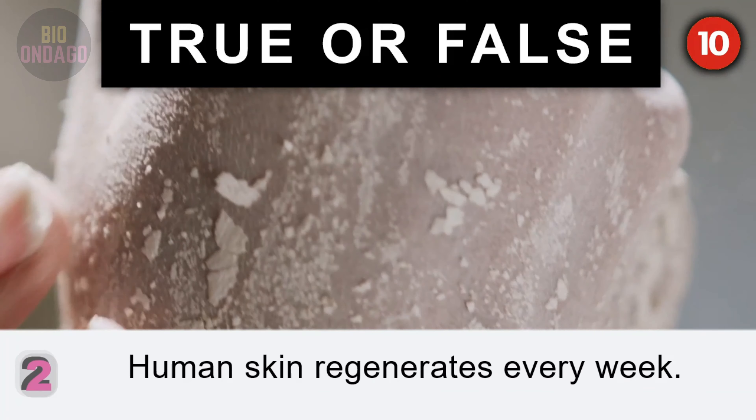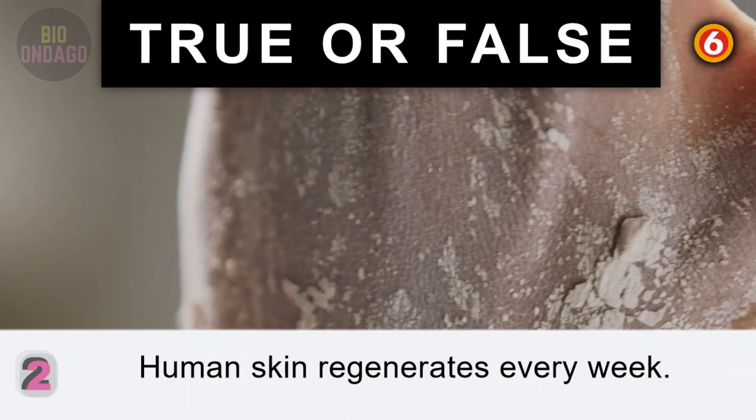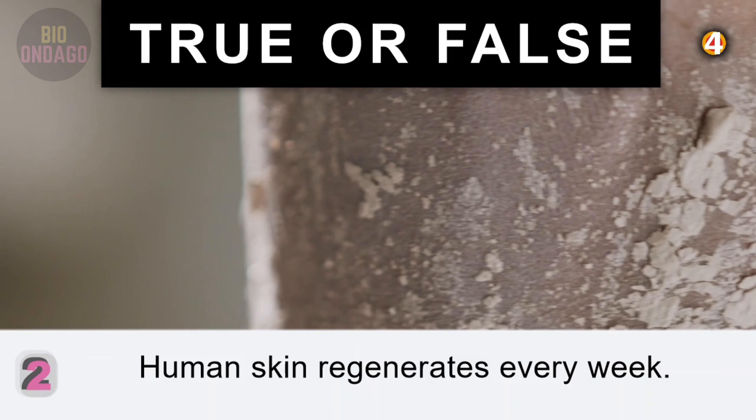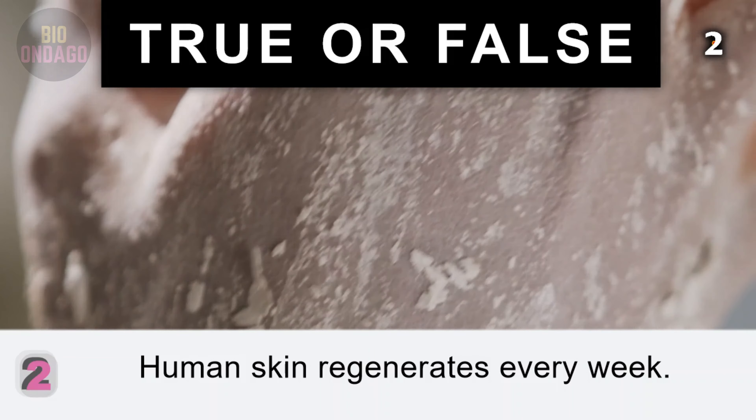Question 2. Human skin regenerates every week. False. It regenerates every 28 days, with an average ounce of skin flakes shed every hour.